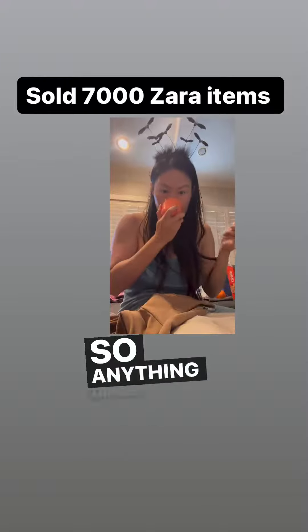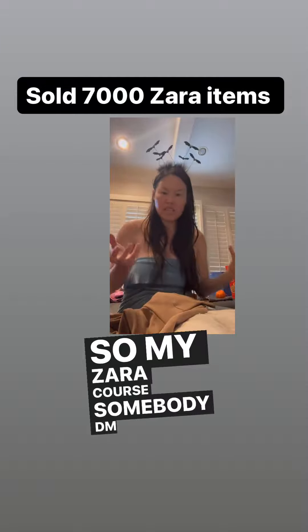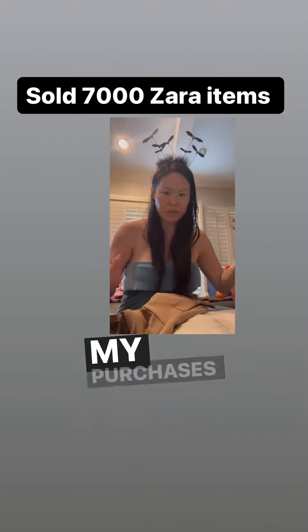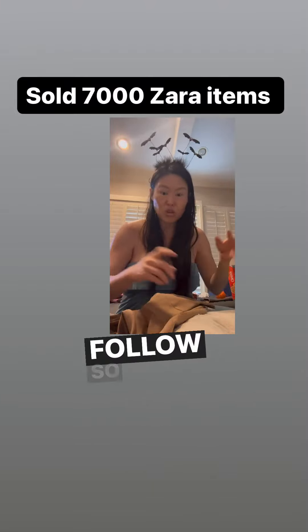Things like ginger-smelling candles, things like that. My Zara course - somebody DM'd me and said she can hardly sell Zara. The reason why people buy my course instead of just copying my purchases and trying to sell them, which is what she did, is because I tell you the list of 25 influencers to follow so you buy it right.